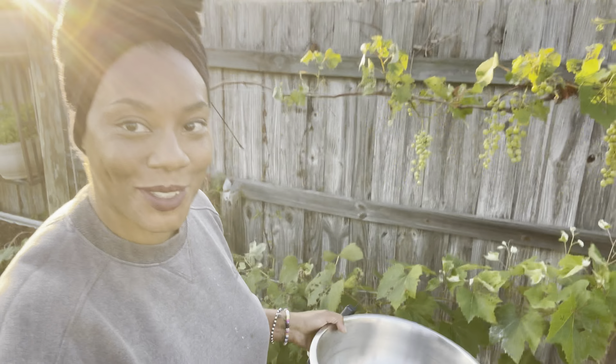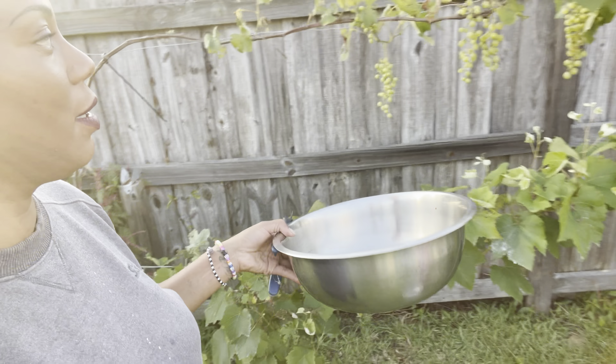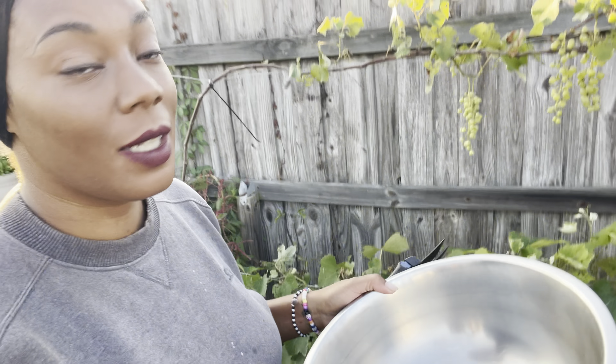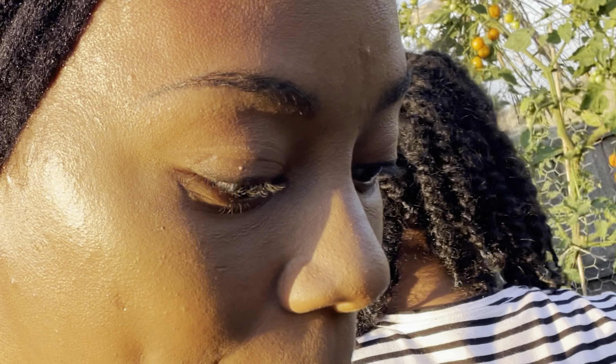The grapes are almost ready. Japanese beetles really did a number on them, so I'll definitely be dusting a little bit more with diatomaceous earth. I am a diatomaceous earth fan now — it is awesome. We're going to do some harvesting because we've been getting more rain.